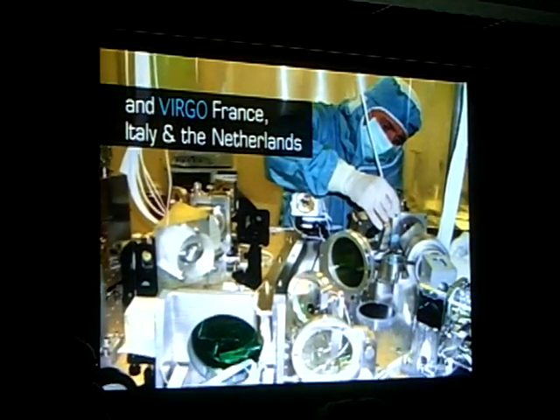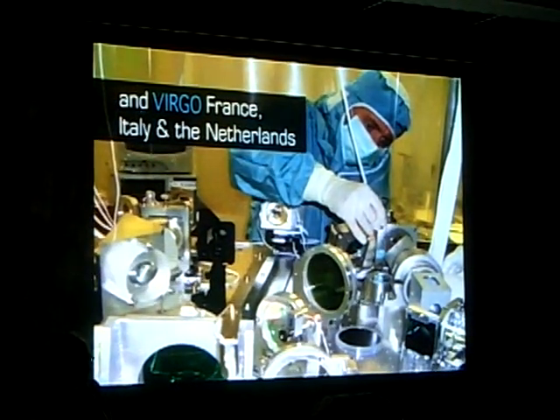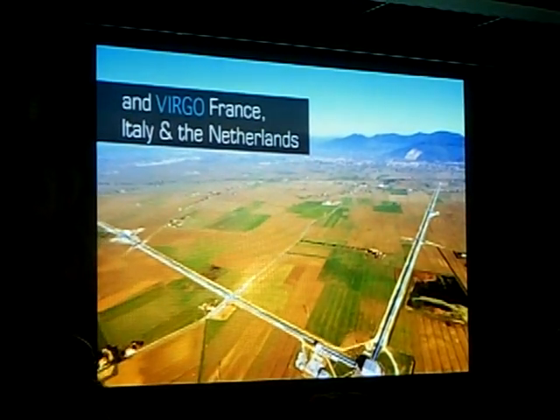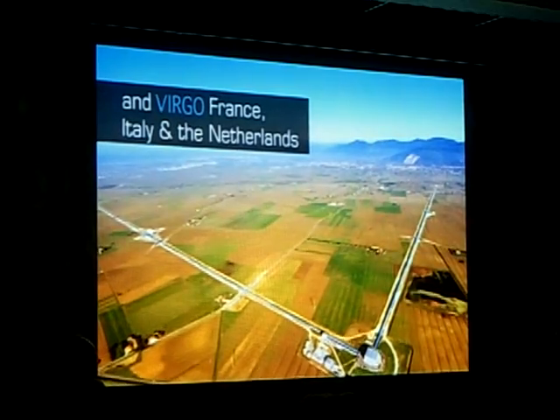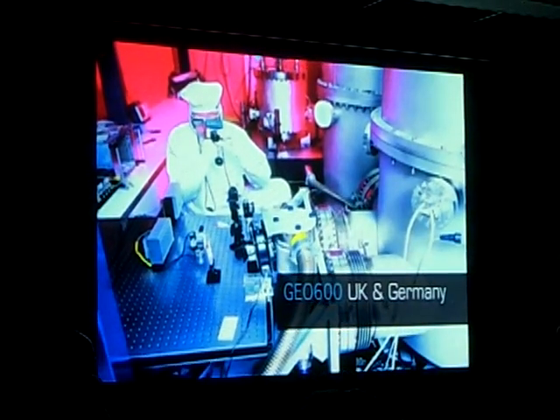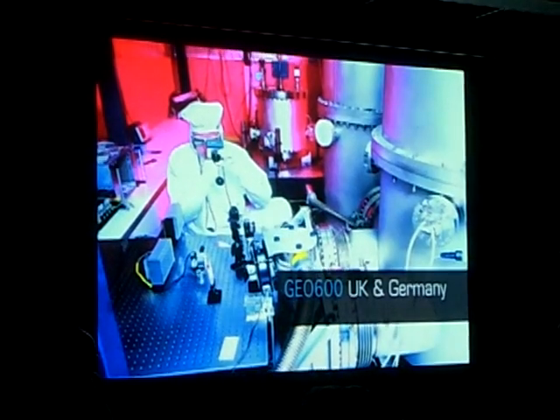Virgo, another giant detector near Pisa, Italy, which is a cooperation among Italy, France and the Netherlands. And GEO 600, the German-British project near Hannover, Germany.